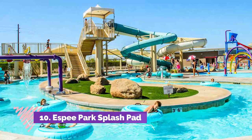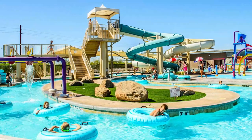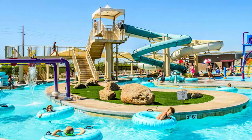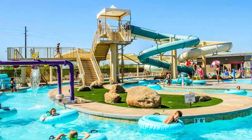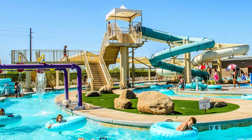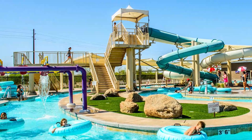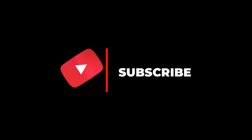Number ten: Espy Park Splash Pad. This place needs a good cleaning — it has great potential but has seen better days. The day I took my kid there, there were disrespectful young kids just eating their watermelons and tossing them all over the splash area. Some parents are serious trash — raise your child to respect public recreational facilities. Hope you liked this video; for more videos, please subscribe to our channel.